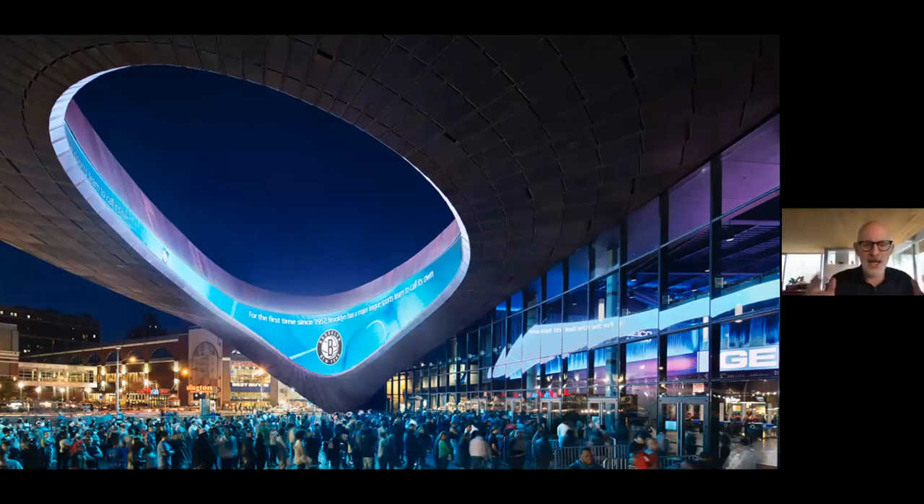We created a website allowing the owner to see where progress was in the project and where there could be problems. At the end of the day it's a three-dimensional puzzle, and this is a view of the Oculus on opening day.